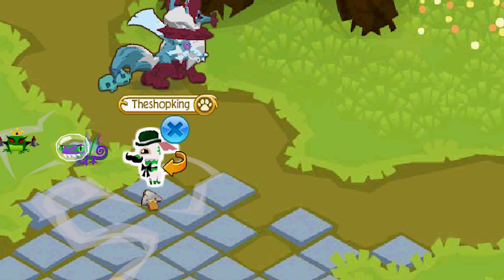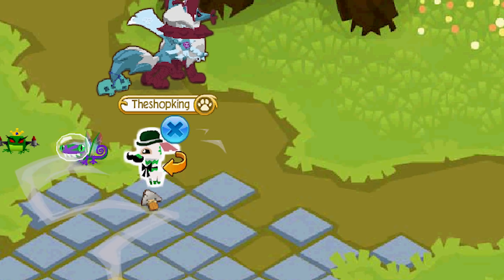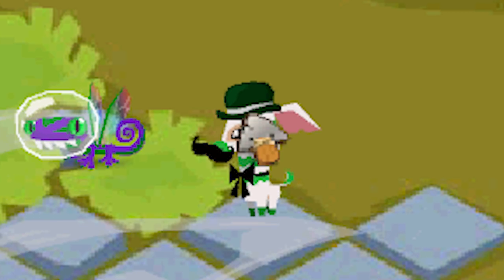One of the cool things about pet giraffes is they are non-member pets, so anybody can get them — and they're just 400 gems. When clicked on, he lifts his front feet up or lifts his head up.